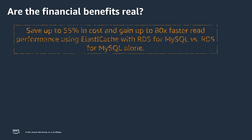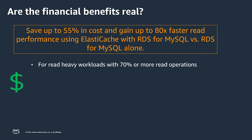So what are the financial benefits? Are they real? Yes, the claim is real, especially on an RDS service using the MySQL engine. You could achieve up to 55% reduction in cost and up to 80x faster read response performance. This is applicable to read-heavy workloads. A caching service only makes sense when you have a read workload, especially when you have more reads than writes.